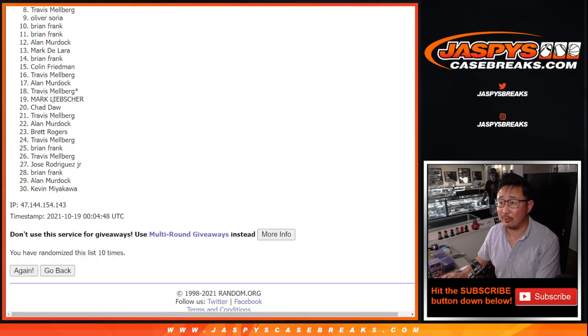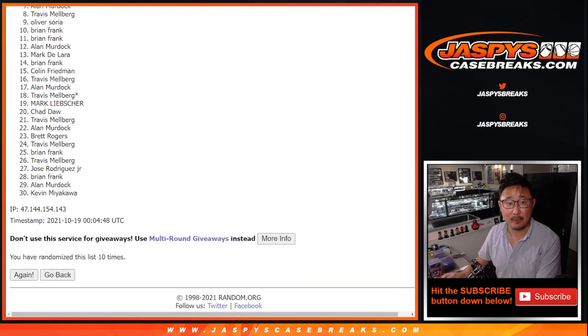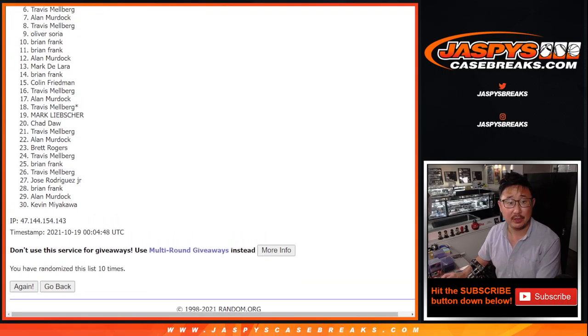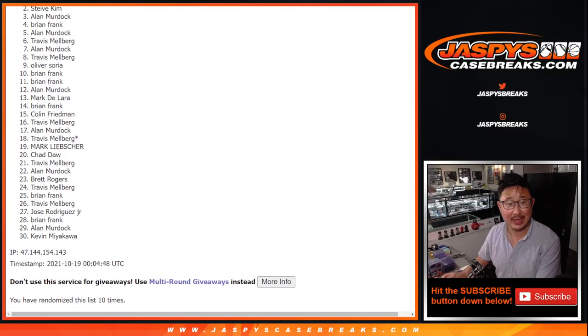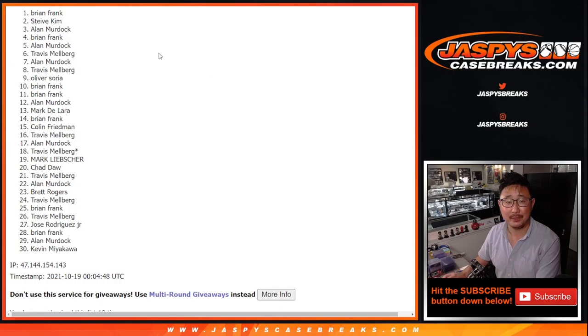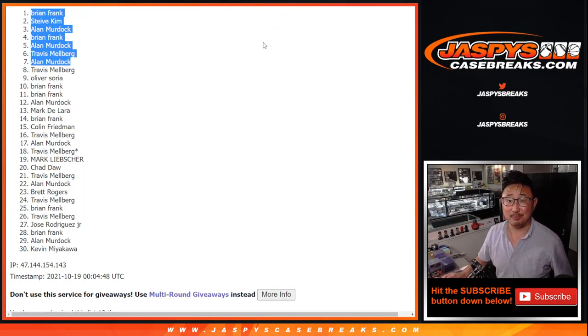Very close, Travis. Thanks everyone for giving this shot, I appreciate it. But happy times for the top 7 — you're in the mixer coming up in the next video. Alan, you're in. Travis, you're in. Alan again. Brian. Alan again. Stevie and Brian. Congrats to the top 7 right here, you're in the mixer. We'll see you in the next video. jazbeescasebreaks.com